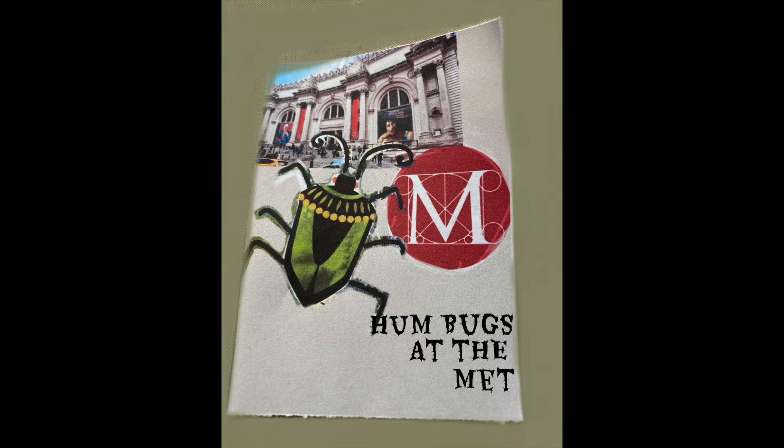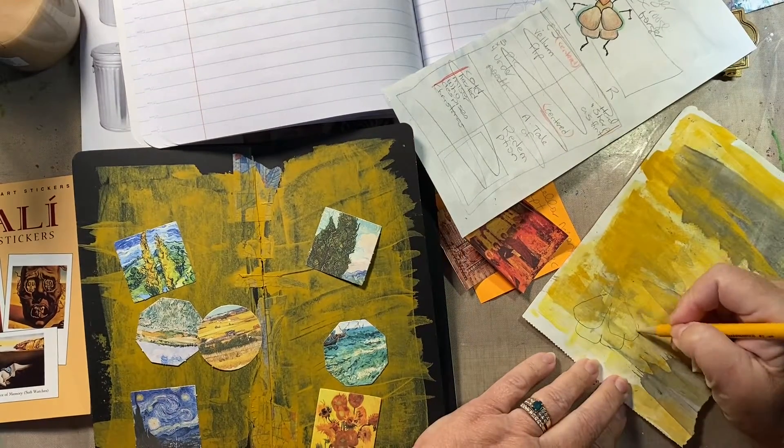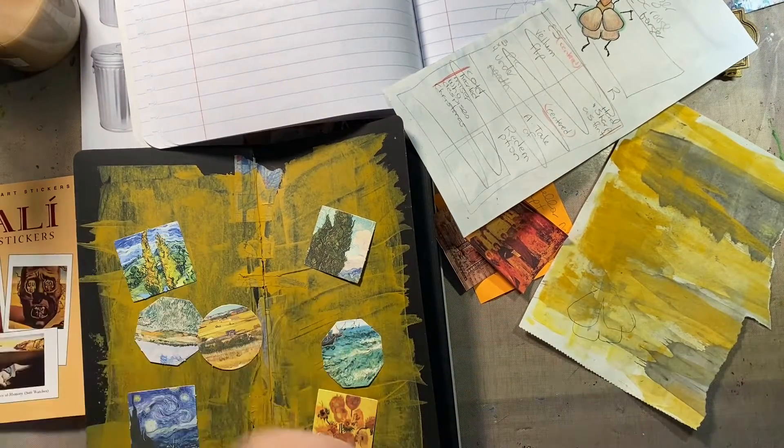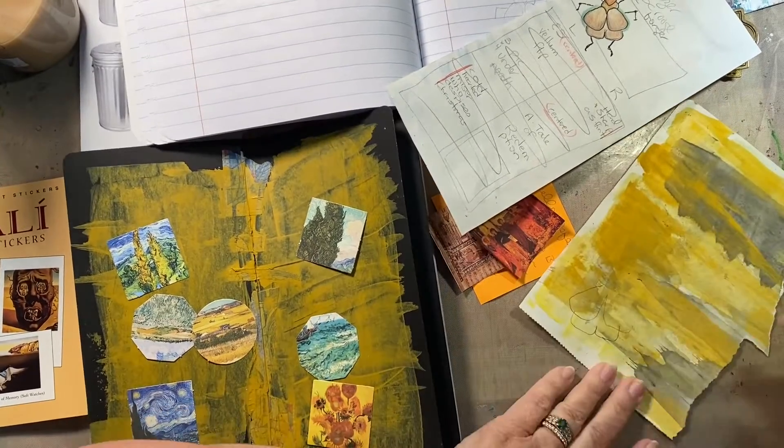Good morning, good morning. Welcome to 4x8 Paper Stuff. This is Beth. Welcome to the Humbugs at the Met.